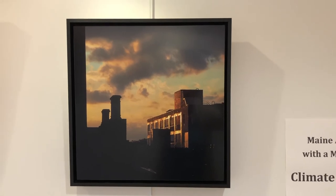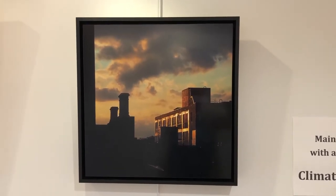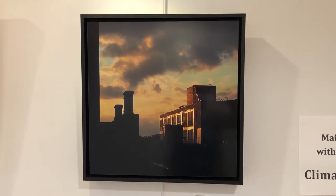Second Look. Look to the future by learning from the past. Photography by Roberta Bauman.